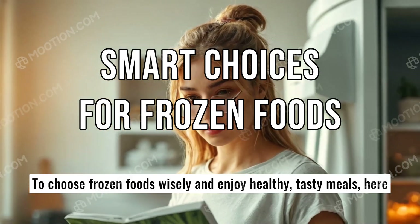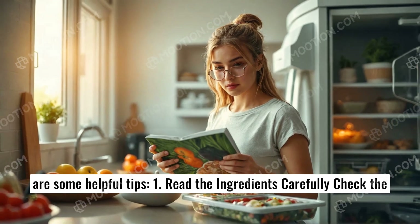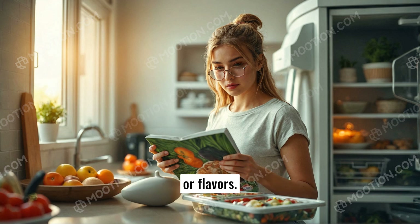To choose frozen foods wisely and enjoy healthy, tasty meals, here are some helpful tips. 1. Read the ingredients carefully, check the ingredients list, and try to choose foods with simple, natural ingredients. Avoid products with preservatives, artificial colors, or flavors.